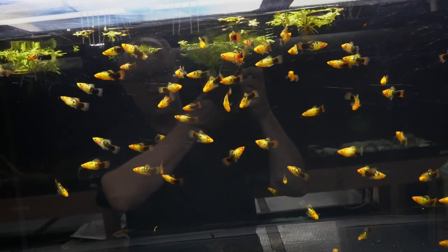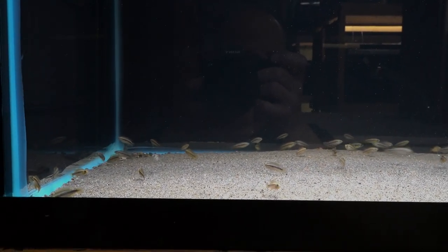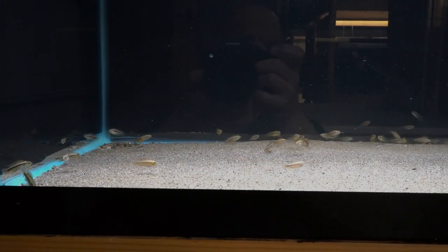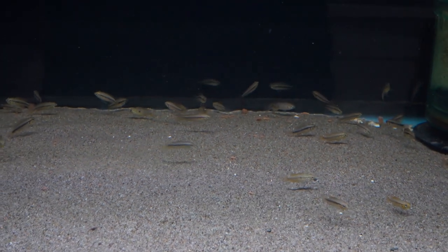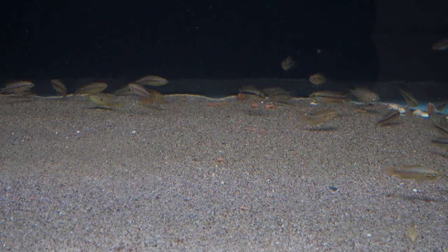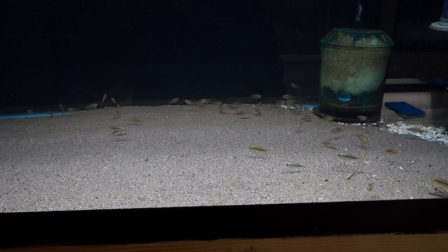Here we have the Apistogramma agassizii double reds. They're small — around an inch, a little under or over depending on the fish — but they're healthy. I don't think I've lost any; they're eating super well. I drop a large pellet in the morning and let them work at it throughout the morning, then give them something else in the evening. That way they have food in front of them most of the day, which helps growth when they're this small.